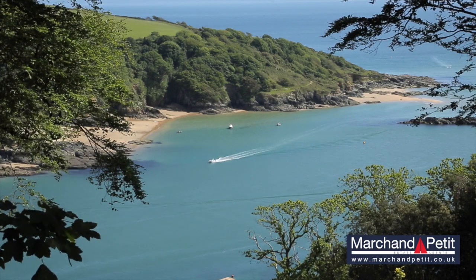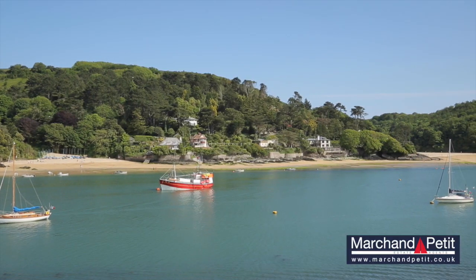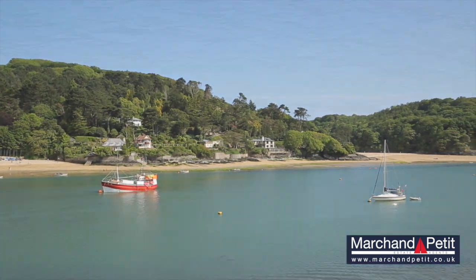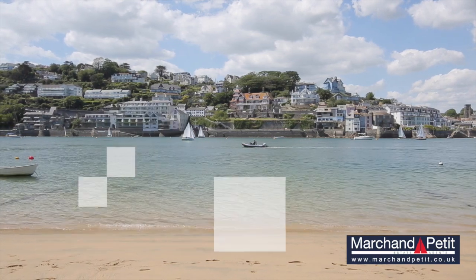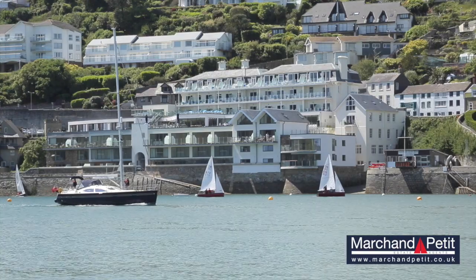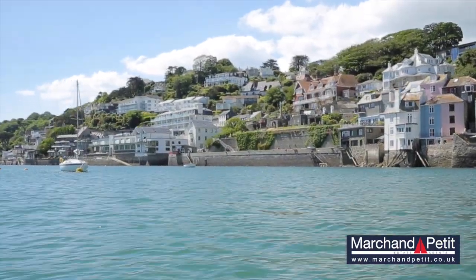Introducing one of the most sublime areas of the South Devon coastline, with its golden sands and famously calm turquoise waters. Welcome to the beach house of Astura, occupying a premier front row seat on the waterfront of the renowned sailing and boating town of Sulcum — one of the very best jewels that the South Hams has to offer.